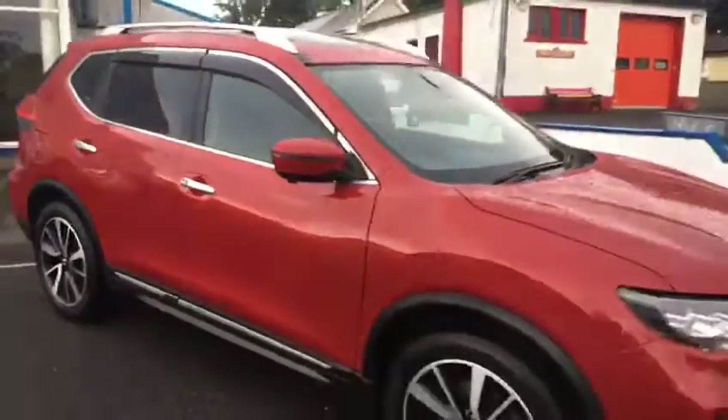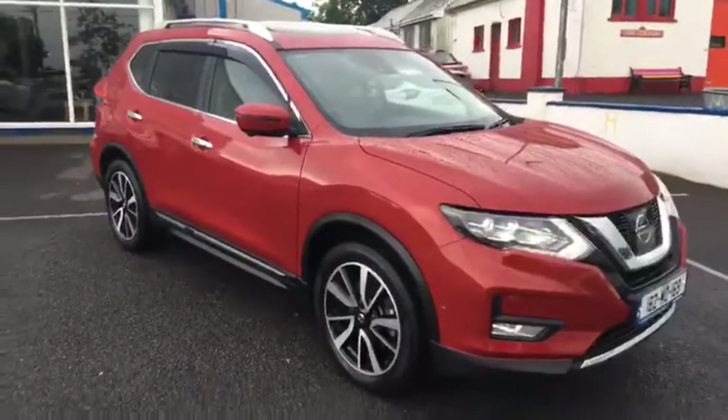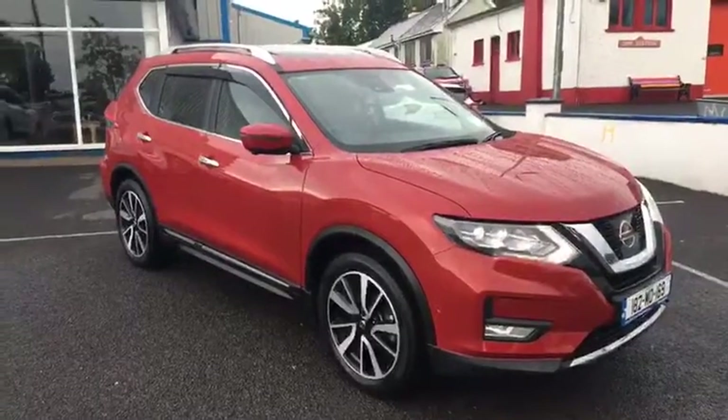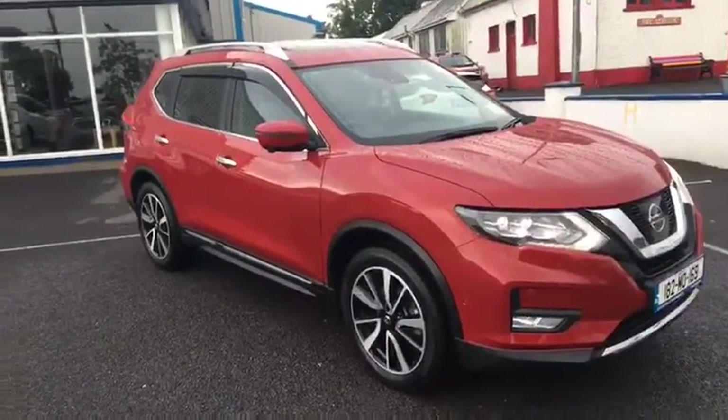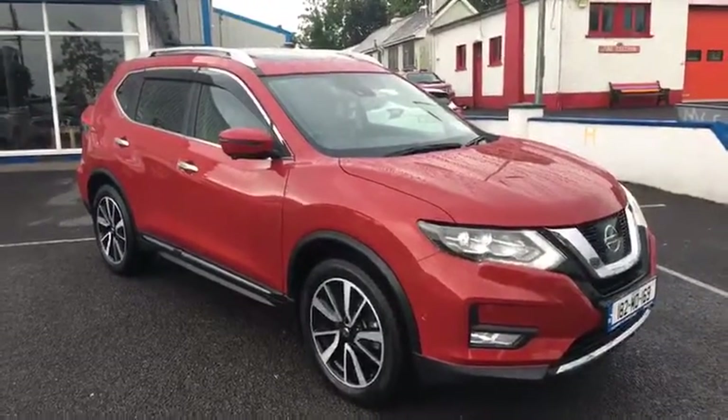That's the story with the car. It's in perfect showroom condition, 182 registered in July, and it's for sale now. For any inquiries, contact us here at Cleary Nissan. It is the top of the range, automatic, 1.6 diesel 130 brake horsepower SVE. Thanks for watching.